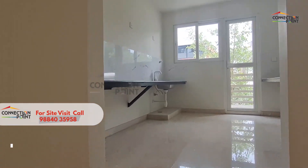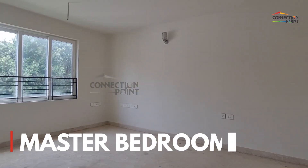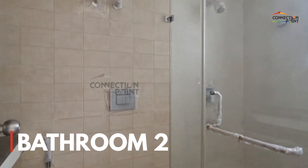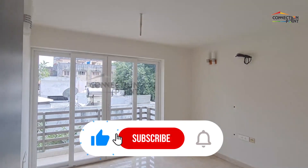You have a very spacious kitchen. You have a bedroom — a master bedroom with a balcony — and you have two other rooms which are actually very spacious.